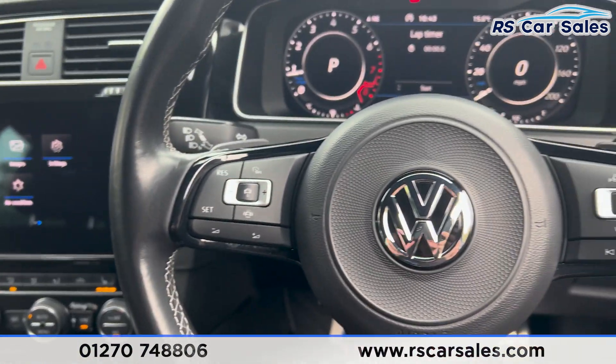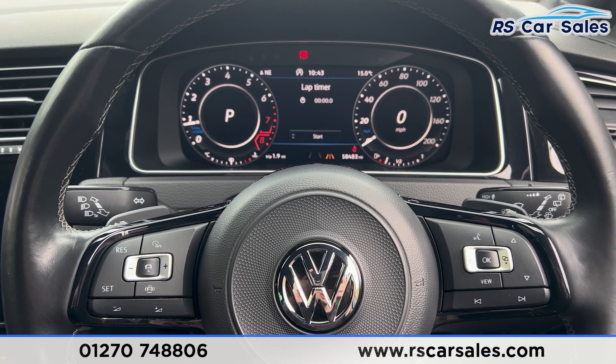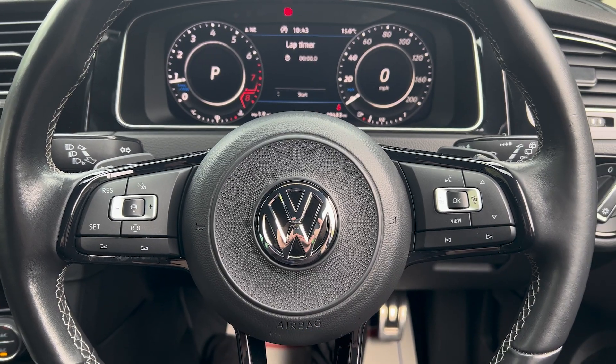That's all I'm going to show you today. If you'd like to find out more, please check out the website. This vehicle comes with a fresh service and MOT, HPI clear, competitive finance deals, and free nationwide next day delivery. Thank you for watching.